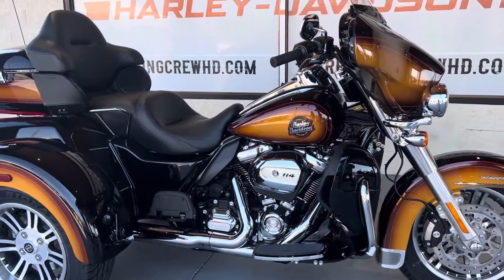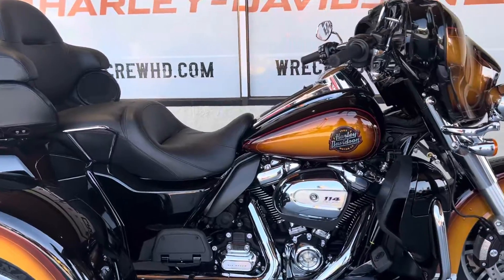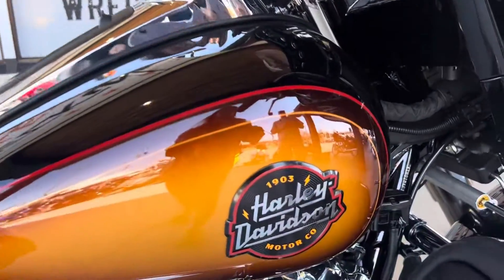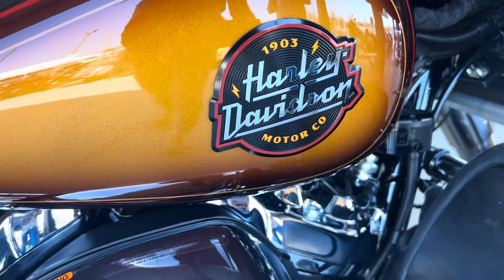One thing that's really cool is these lines are actually hand-drawn. You see a bunch of different unique features about it, including the badge right here — the Harley-Davidson Established 1903 — right here on the tank.